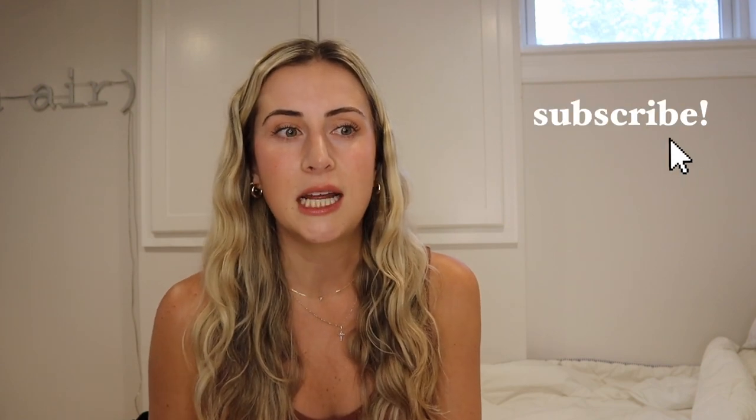Hello everyone, welcome back to my YouTube channel. My name is Taylor and we are going to dive in on the wedding guest essentials that you need this wedding season. I am actually going to three weddings on back-to-back weekends, so it's going to be a little crazy. But I figured this video might help you — it's also going to help me remind myself to get all these things before I go to a wedding.